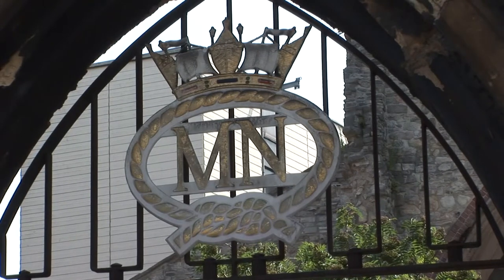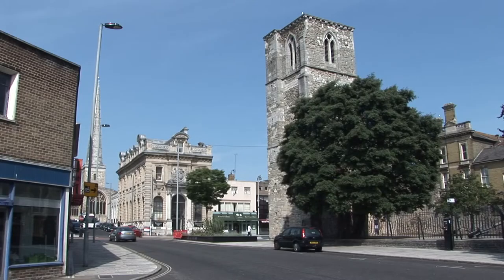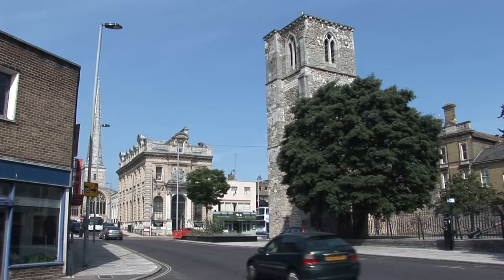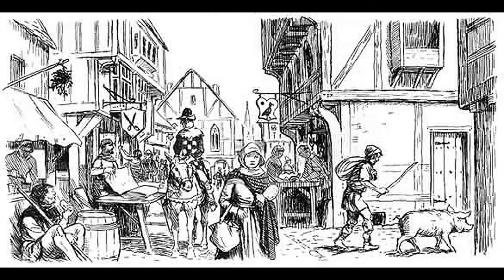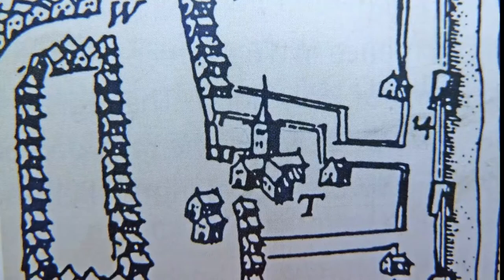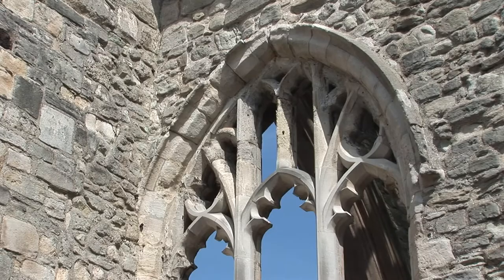There have been at least three Holyrood Churches spanning a thousand years of Southampton's history. The first church was built in the late Saxon period. The term Holyrood meant Holy Cross in the Saxon language, and originally there may have been a Holy Cross erected nearby.